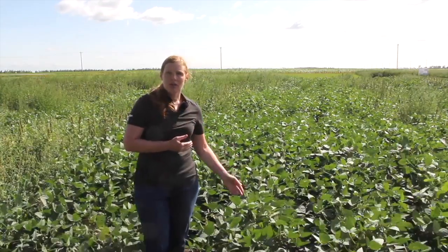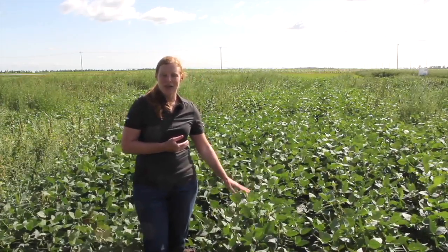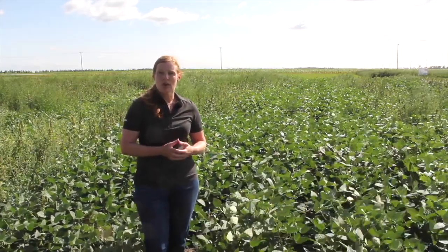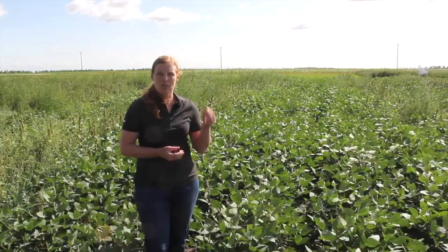Coming from a dry year, not all soybean fields have had the best stands — we've had thinner stands and weeds definitely come through. So if we are using something as a pre-harvest or a post-harvest, also taking a look at those labels and making sure we're keeping that in mind for our cropping choices next year.